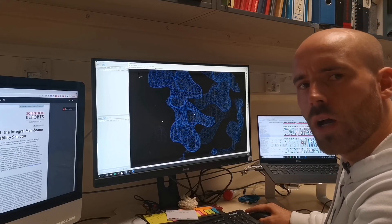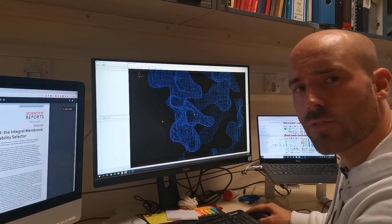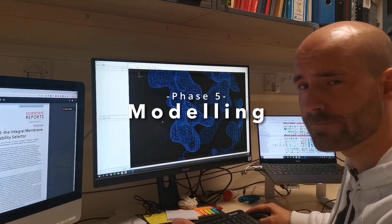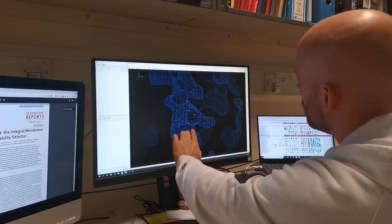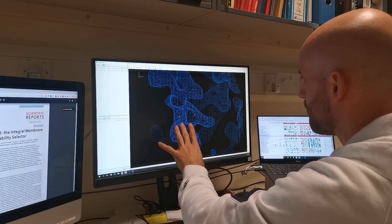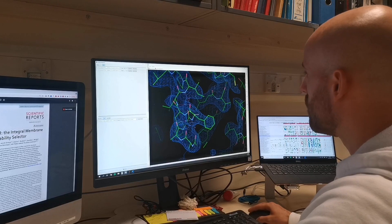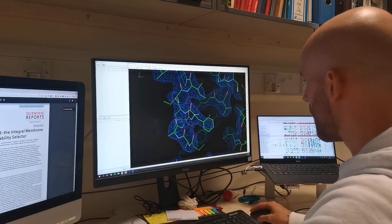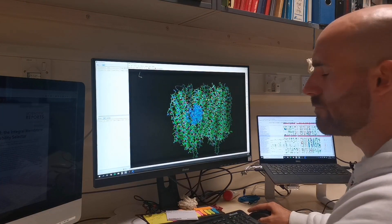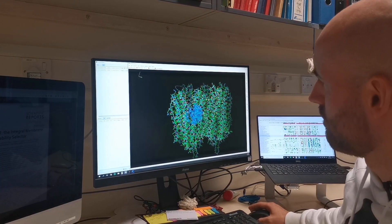Now let me show you what the electron density that we get from the X-ray diffraction by the electrons in our protein crystal looks like. You can see it here in blue, and it basically describes where all the electrons in our protein sit. Into this we build a model of our protein describing this data and revealing its 3D structure. Pretty cool if you ask me.